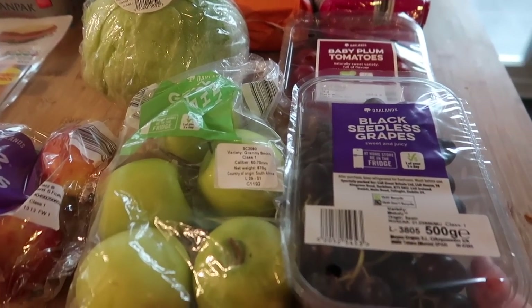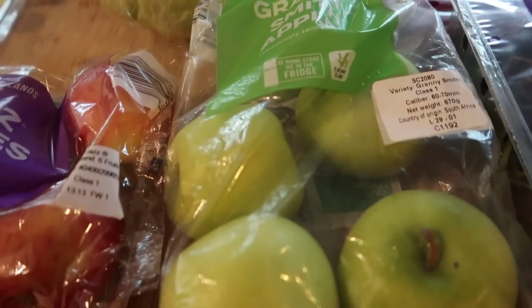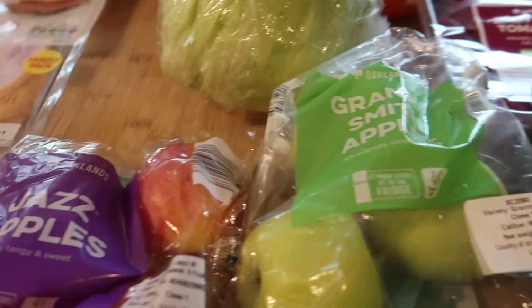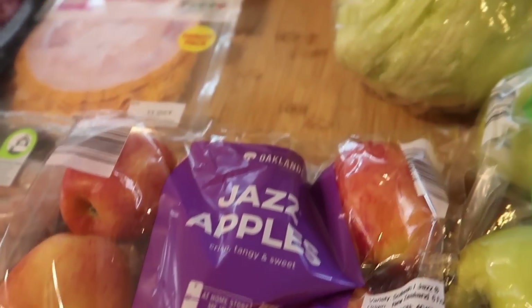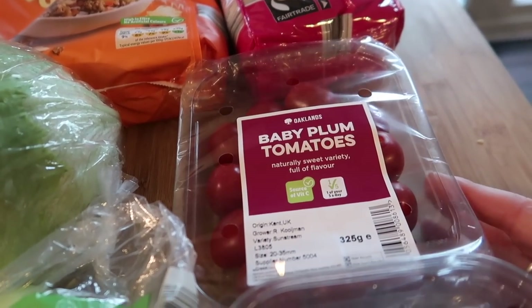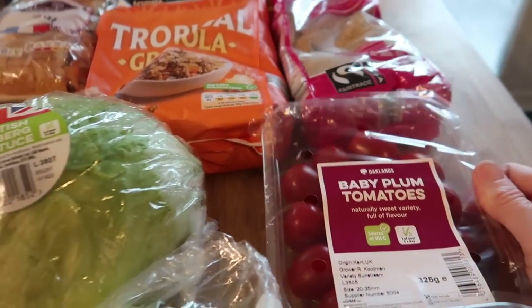So we've got some black seedless grapes. I decided to get some Granny Smith apples because we haven't had them for ages — I really like the tangy green ones, plus I need some for a recipe I'm making. I've got some Jazz apples, a British iceberg lettuce, and some baby plum tomatoes which look really, really nice — really ripe.